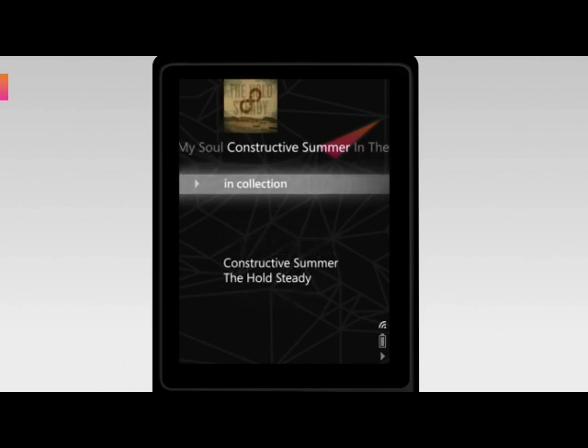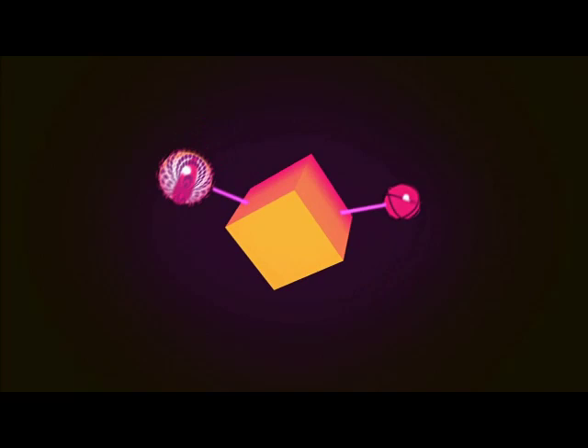To learn about all the other great features in the Zune 3.0 update, please visit Zune.net.